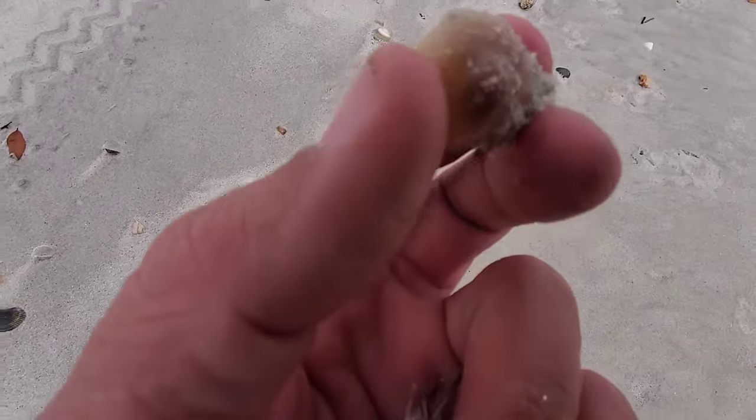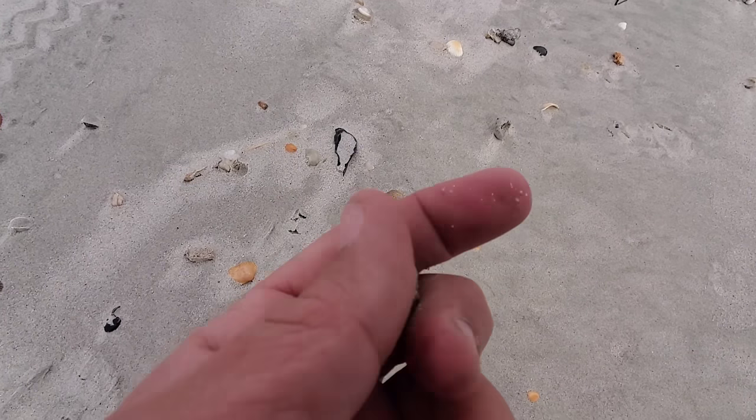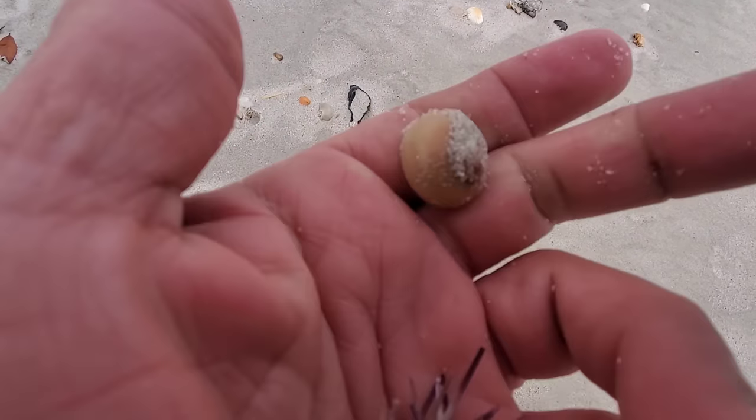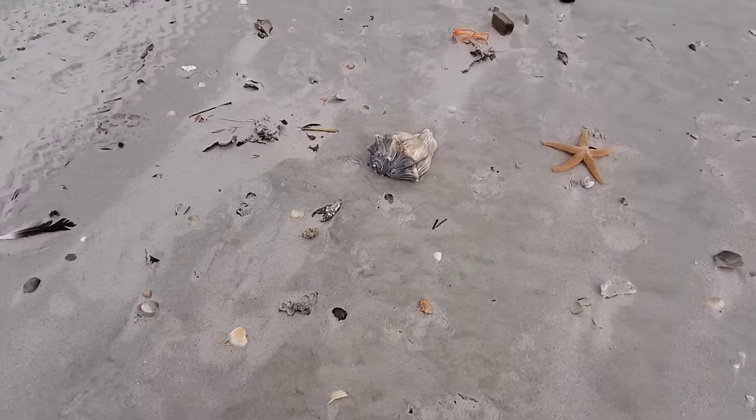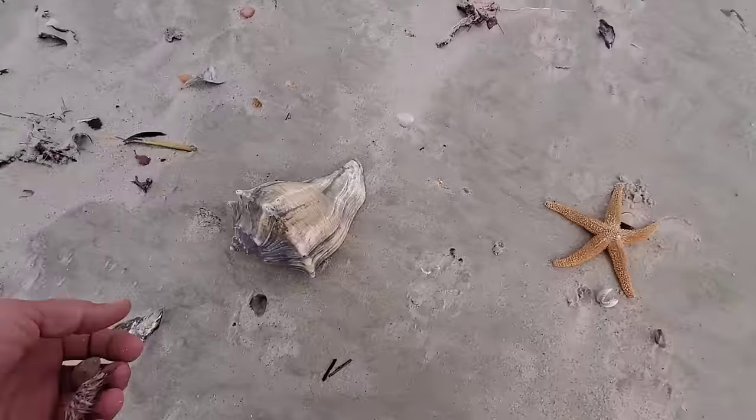This one here is a shark eye snail. Usually you can tell the moon snail and shark eye snail apart by looking at the bottom of them. They are cool, just got all kinds of sand on them. And there is another big whelk.